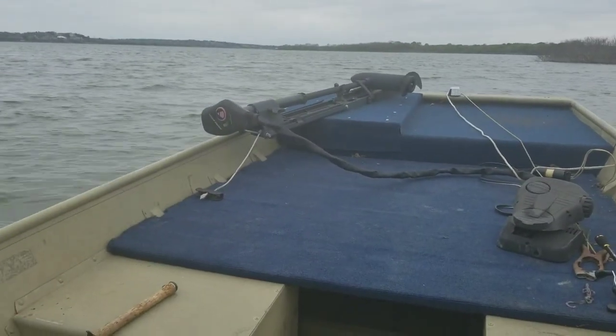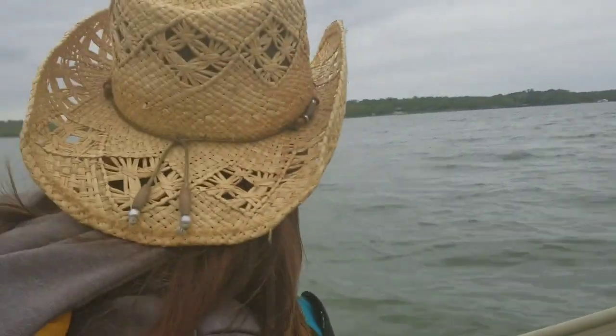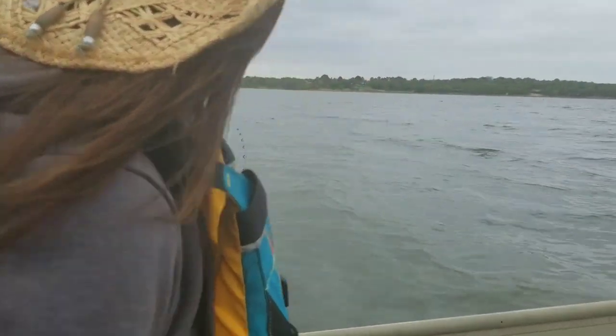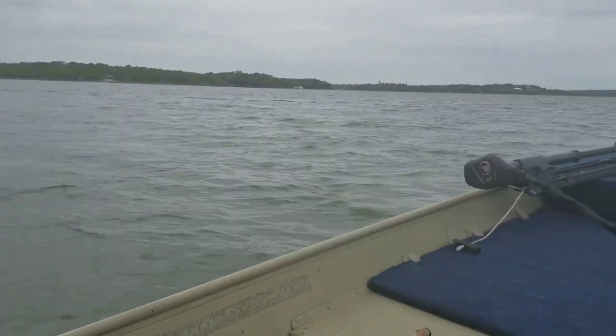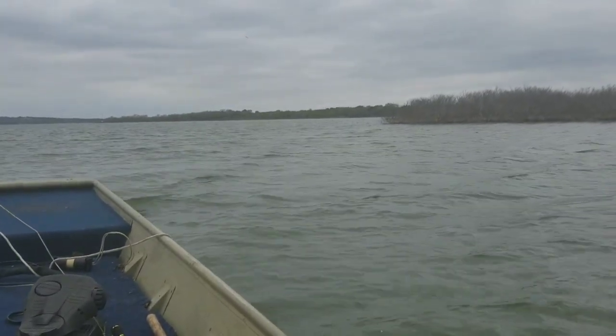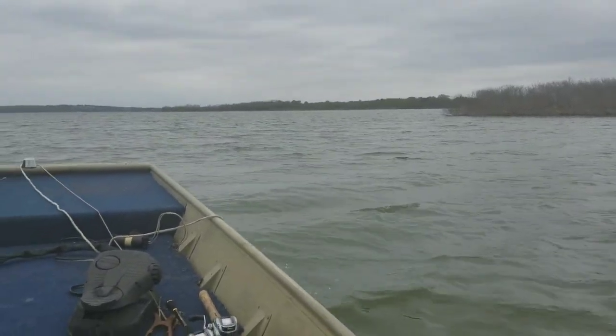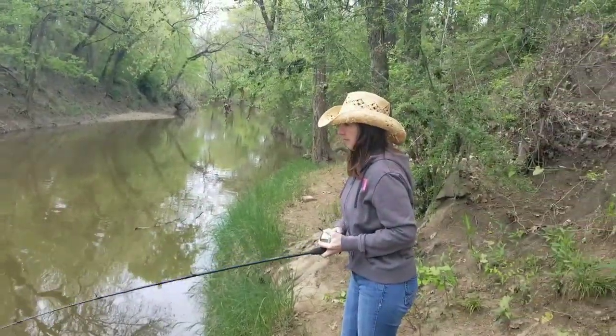We're still out here trolling. About to go around that point right there. Shelly's right over here with her trolling rig. Hoping to catch another hybrid. Tried bass fishing for a little while, didn't do any good, but we're going to go back in this cove right here. Sometimes I get into them and they're pretty good this time of the year. Went and put the boat up because we were just getting tired of being in the boat.